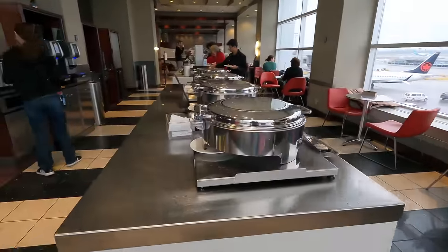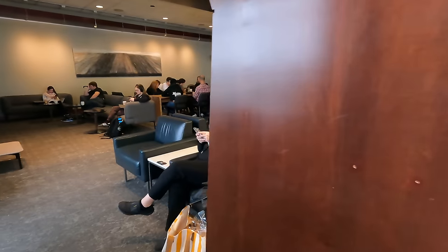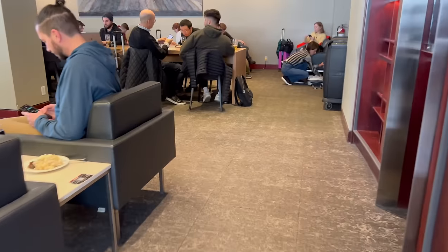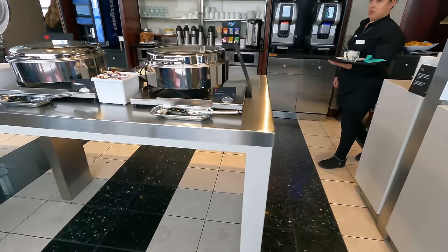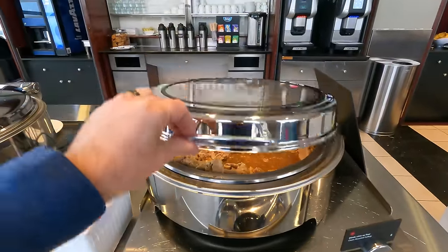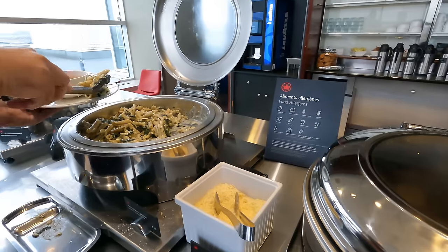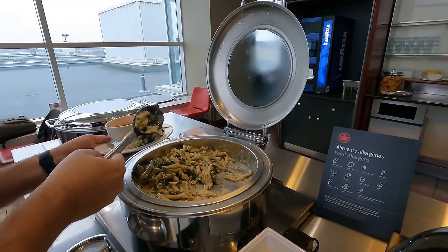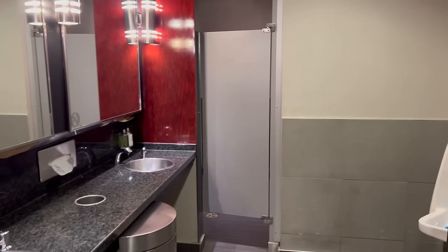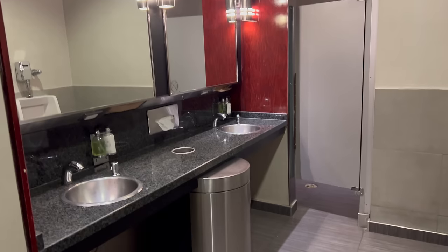Before boarding, we visited the Maple Leaf Lounge at Montreal's airport. Unlike most North American airlines, Air Canada includes lounge access with their business class tickets, even for domestic flights. However, it was a small lounge and it was quite busy. The food selection was standard for a lounge but the bar, although self-service, was tiny. I have to mention the bathrooms that are probably the saddest I've seen so far — barely an upgrade from regular airport restrooms.